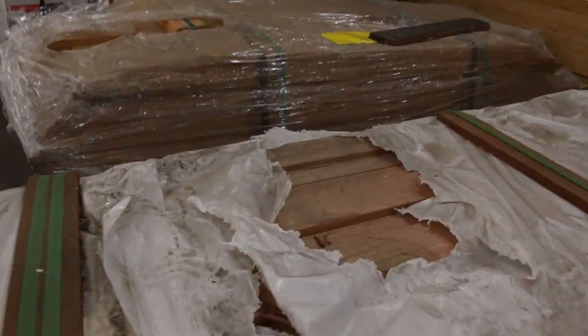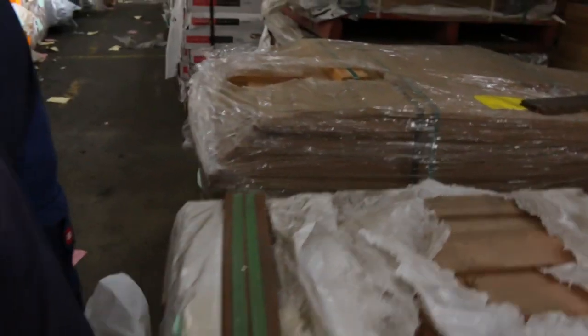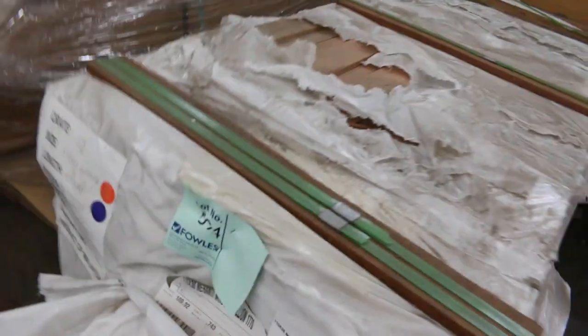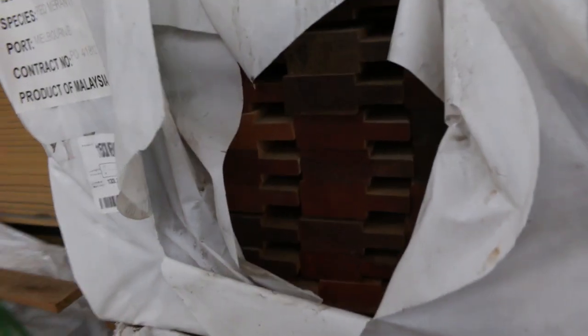We have a look over here — we've got a few packs of Meranti Mullions. There are a couple of different profiles there — this is a 115 by 38. A couple more packs there as well, so a few more.